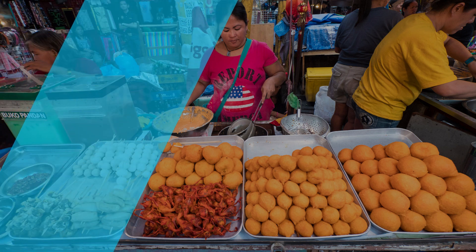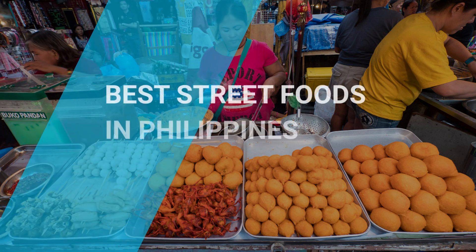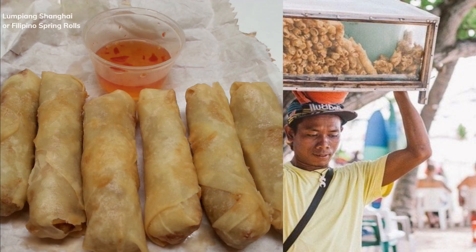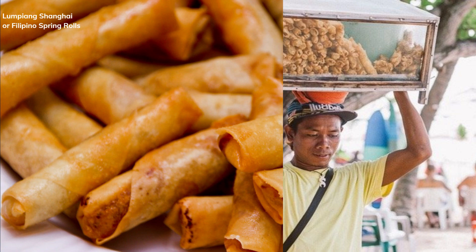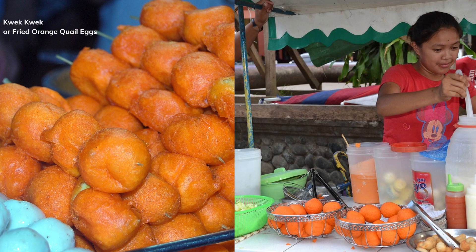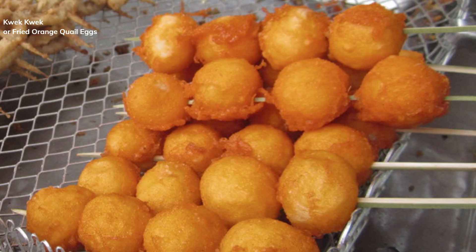Best Street Foods in Philippines. Lumpiang Shanghai, or Filipino spring rolls. Kwek Kwek, or fried orange quail eggs.